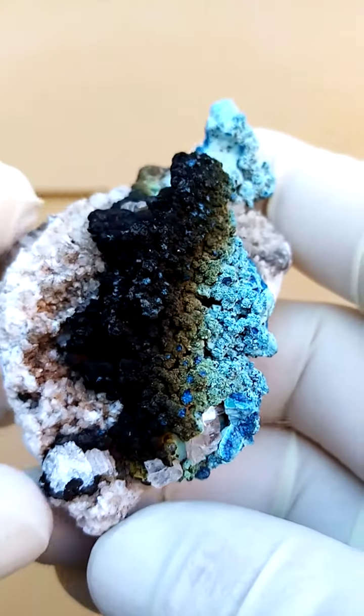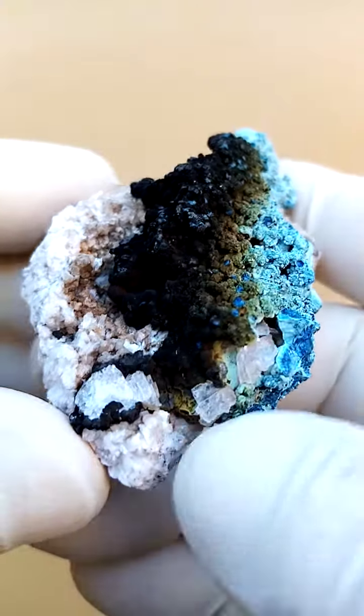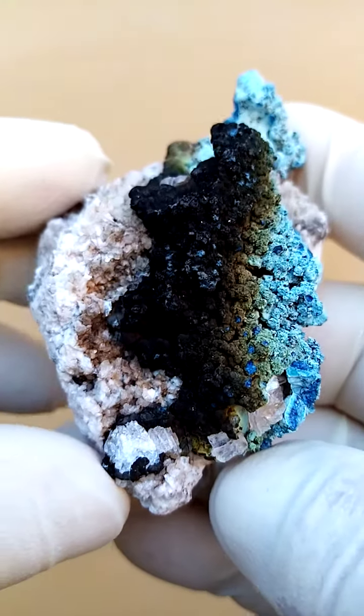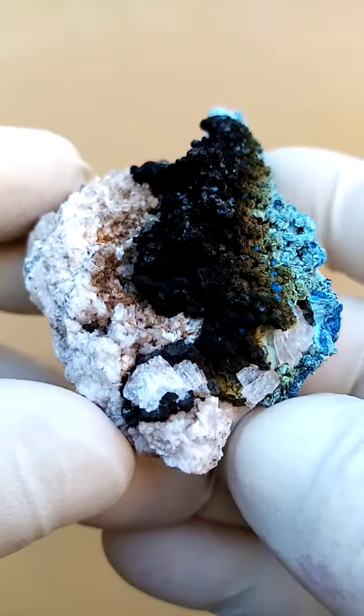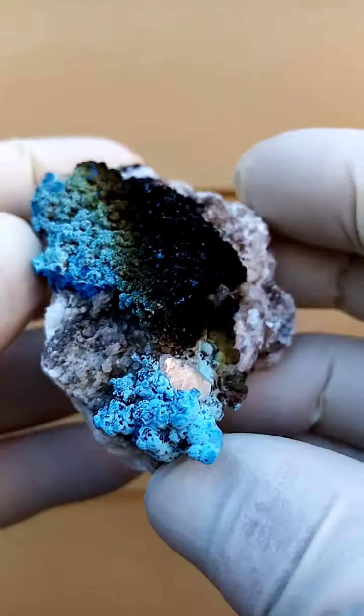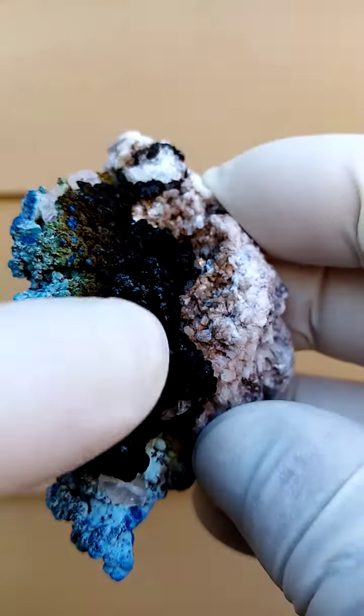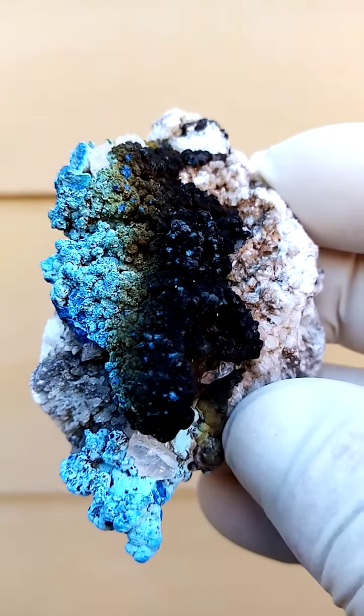Very, very interesting piece. Edge to edge, most likely about 3 inches plus. We have almost this lizard sitting on a matrix of calcite — pretty solid calcite — going into an aragonite. But perched on this, we have almost a crust of goethite.